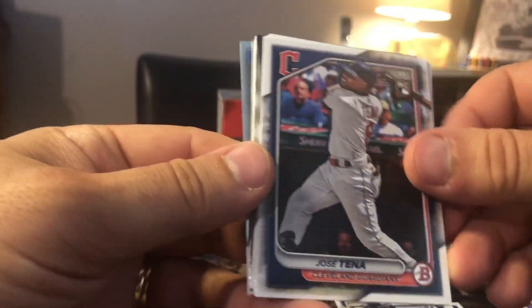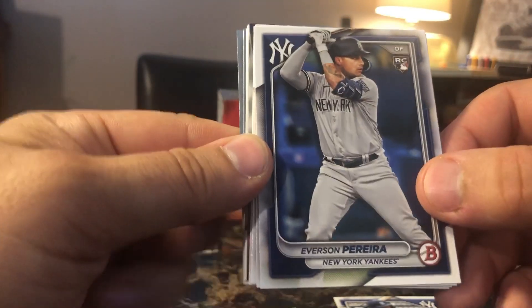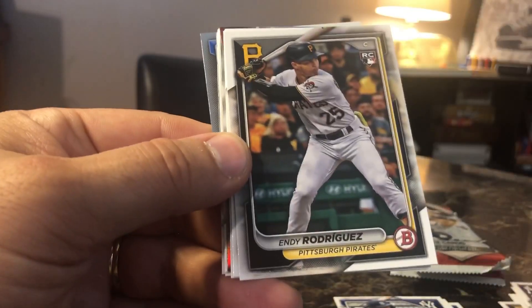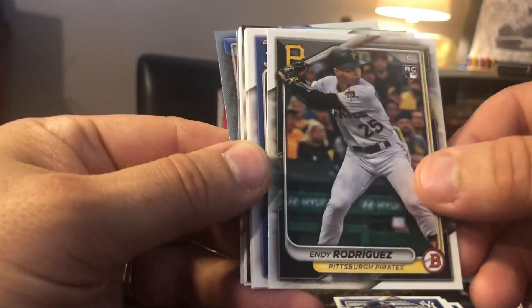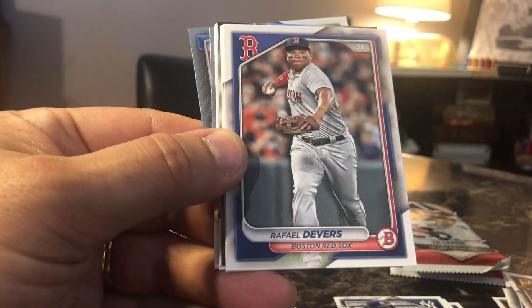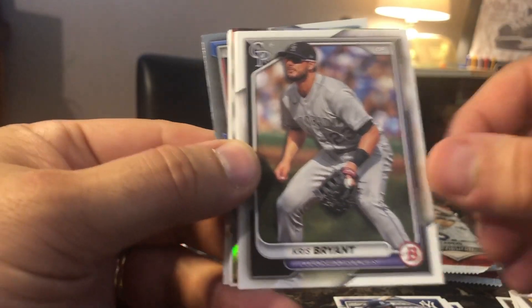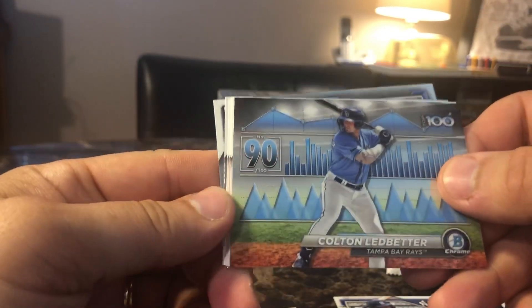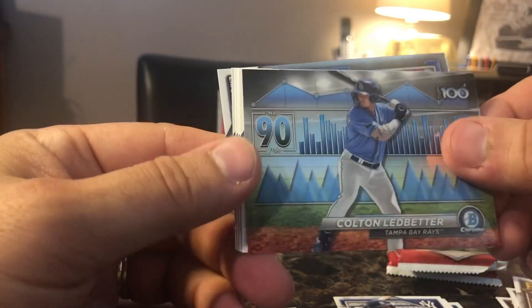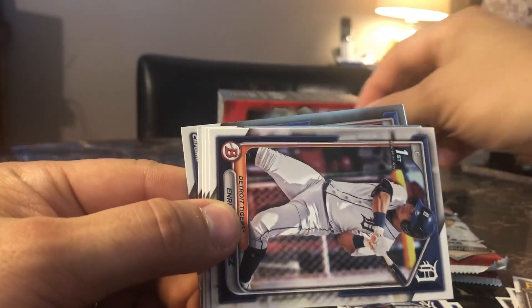Let's see what pack number two gets us. We got the rookie card of Jose Tina, rookie card of Everson Pereira, rookie card of Andy Rodriguez from the Pittsburgh Pirates — this guy's been crushing the ball lately. Raphael Zevers. We have a Kris Bryant alert. We got a Samad Taylor. We've got number 90 — so we start off with 80, then we go to 90 of the top 100. Colton Ledbetter from the Tampa Bay Rays.